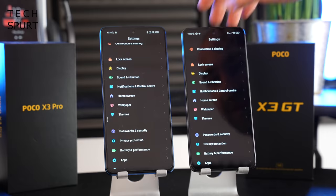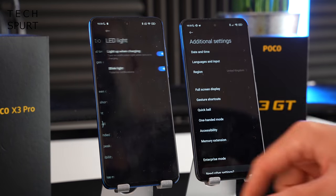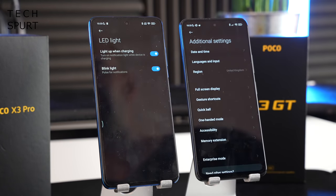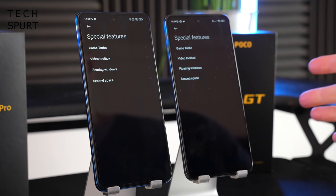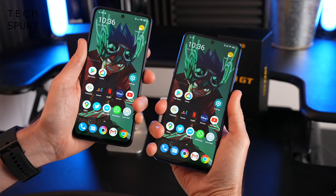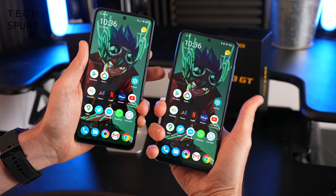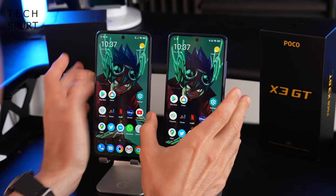Diving into the settings menu, you've got basically the same set of features on both, with just a couple of subtle differences. The POCO X3 Pro is the only one to support a notifications LED. Both have the dedicated gaming mode, the video toolbox, and all that good stuff. Both boast an edge-mounted fingerprint sensor that is fast and responsive, plus face unlock support, which is also super swift — though not the most secure as it seems to work even when your face is mostly covered with a face mask.